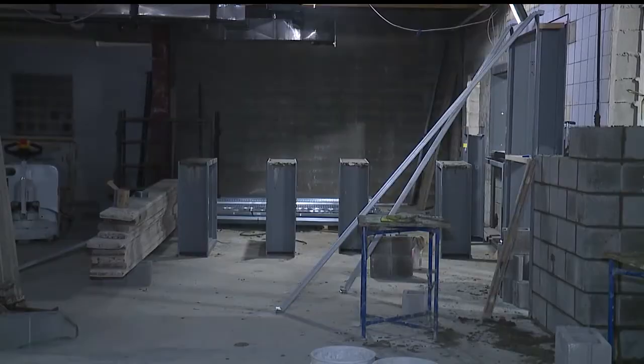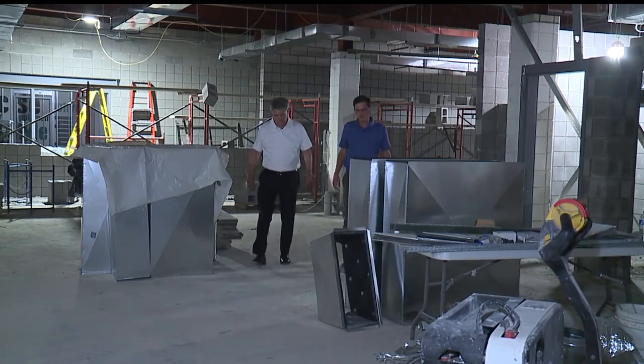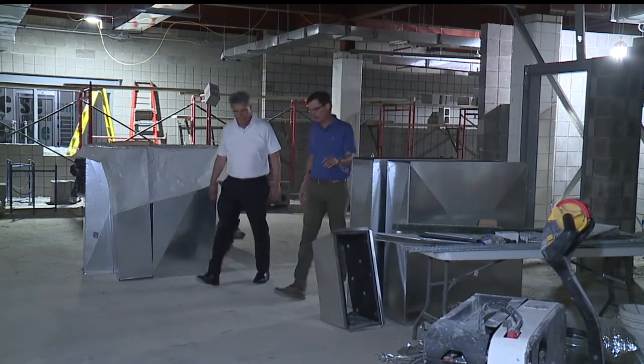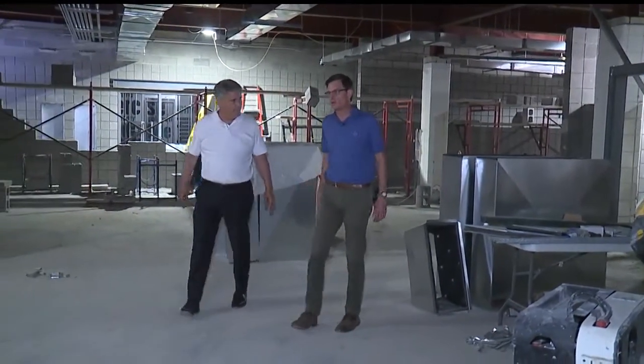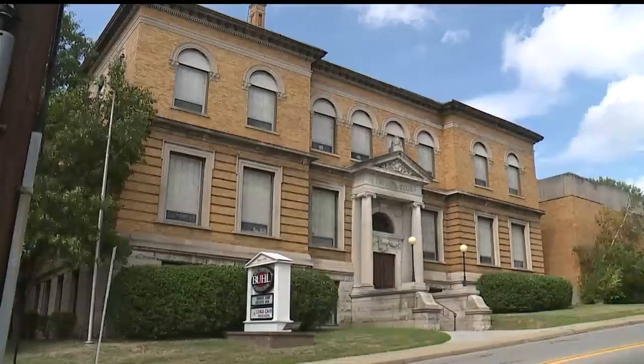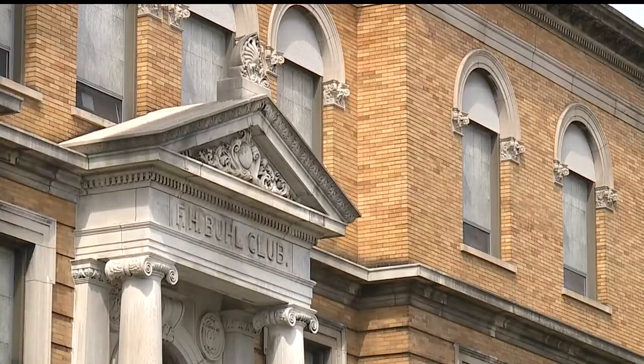One new addition, however, will be a youth center. This is going to be a brand new addition to the Buell Club. The Buell Club has evolved to be a little bit more of an adult facility, so they're trying to bring back the youth. A new lobby is also being built, as are new second floor restrooms and an elevator.